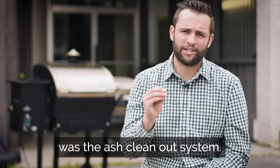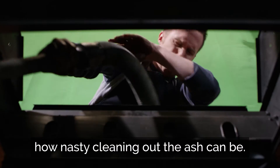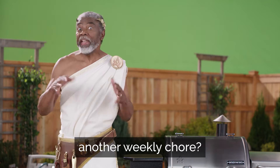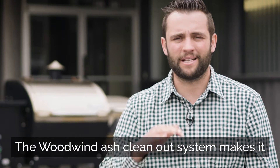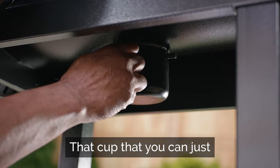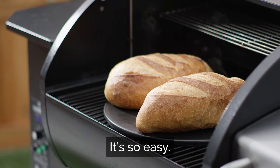The second thing that sold us was the ash clean-out system. Anyone that's ever used a wood pellet grill before knows how nasty cleaning out the ash can be. The Woodwind ash clean-out system makes it a lot easier to keep your grill nice and clean and not tasting like ash. That cup that you can just pull it out and dump it — easy is just the name of the game for me. It's so easy.